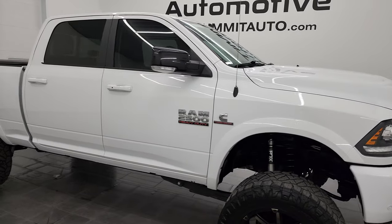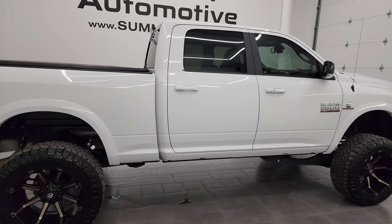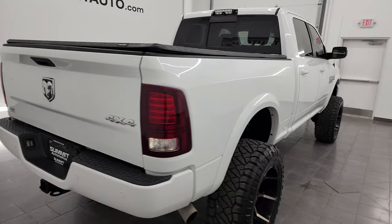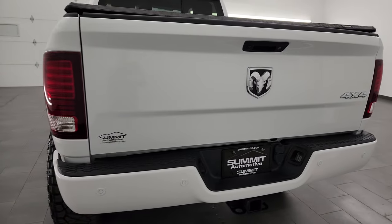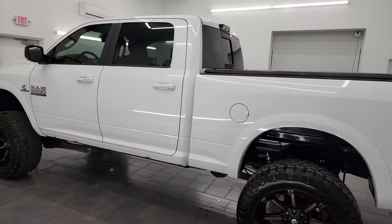Hey, this is Brett, and this 2018 Ram 2500 Crew Cab Short Box Laramie is stock number 14311Z. I am here at Summit Automotive in Fond du Lac, Wisconsin — your new and used heavy-duty truck and Ram headquarters.